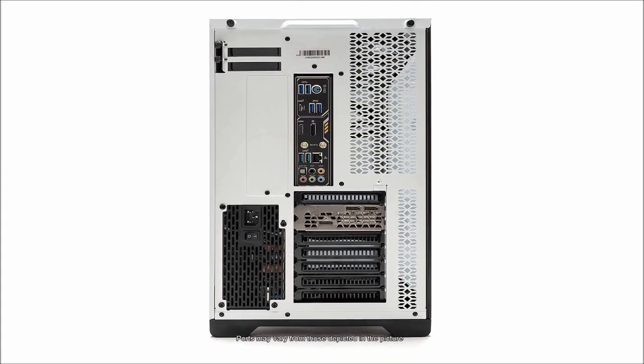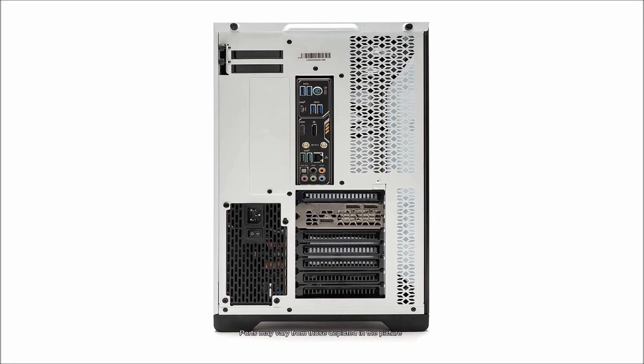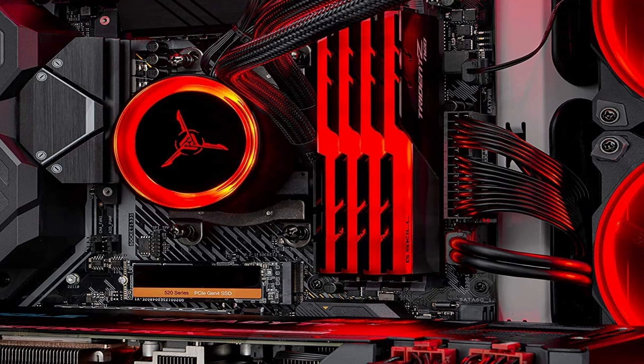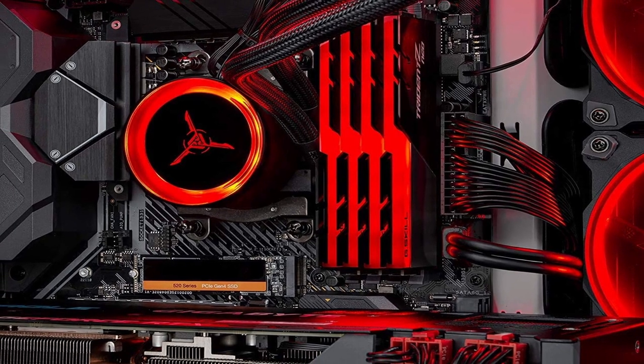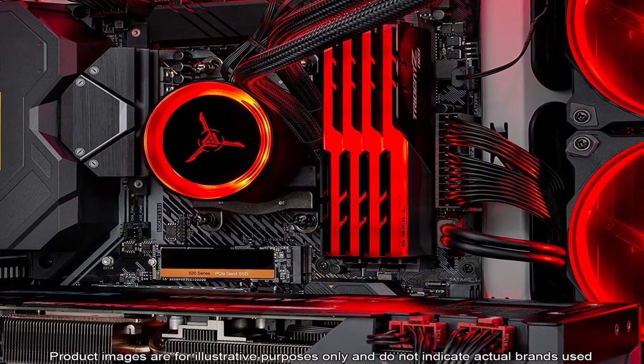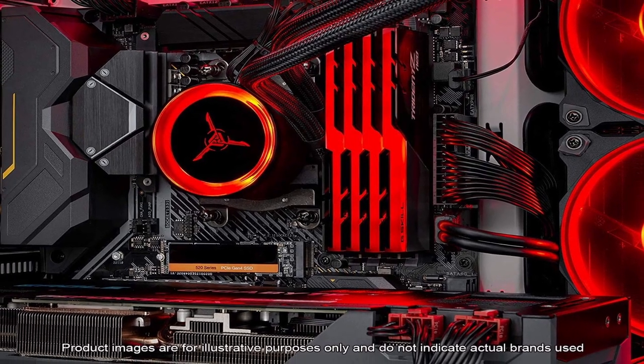So guys, this was the video about the best pre-built gaming PC. All the links are given in the description, do check them out. If you enjoyed the video, be sure to hit the like button, tell us in the comment section about which one you like the most, and don't forget to subscribe to my channel for more videos. Thank you.